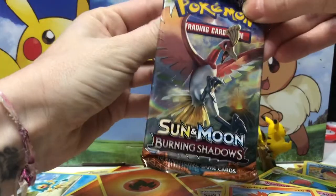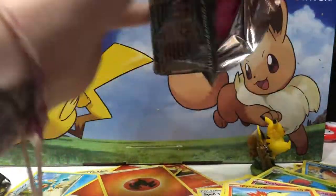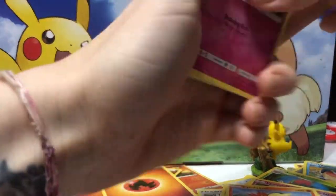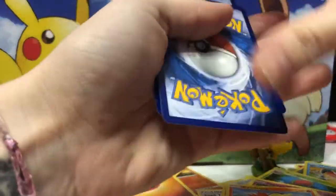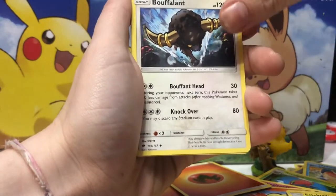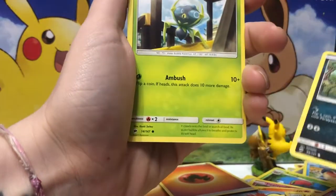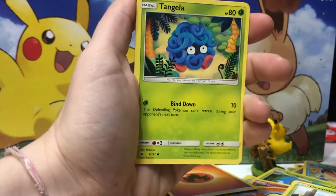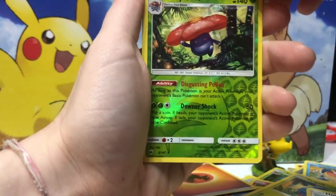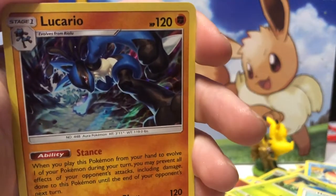Last but not least, we have Sun and Moon Burning Shadows. Will we get a Rainbow Charizard so we can rub it in Maximofo's face? Code card. Three to the front — throw away the fire energy. We have a Rhydon, Electric, Buffalant, Ralts with a Draining Kiss. Tangela. A Vileplume as a reverse. The freaking furry. We actually got some pretty decent pulls from that.